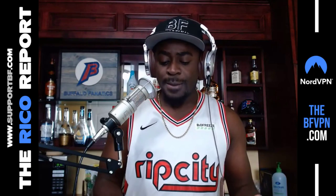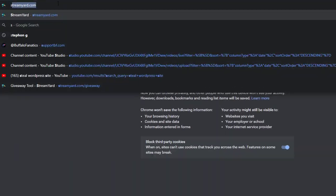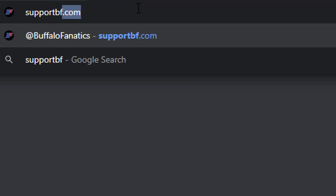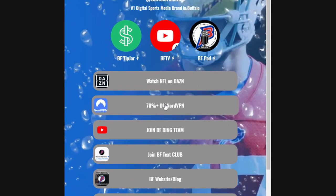Do yourselves a favor. I'm going to break it down because a lot of folks are like, I did this step and I did this step, but I'm not sure what's happening. So let me help you guys out. You go to supportbf.com — that's the first step. Sign up for DAZN, wherever you're from. Once you do that, come back to supportbf.com.